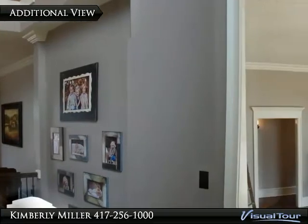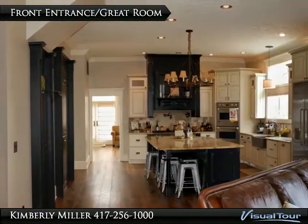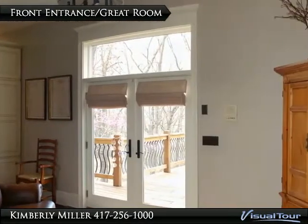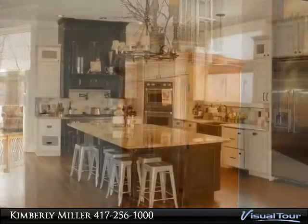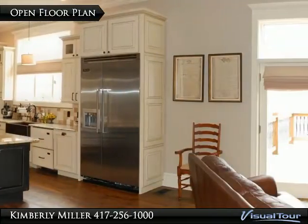The home has tall ceilings and crown molding. The front entrance opens up into the large great room with a nice open floor plan and beautiful custom finish white oak hardwood floors. Nobody feels left out with this spacious open floor plan.